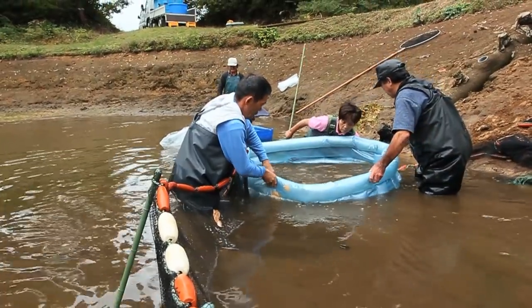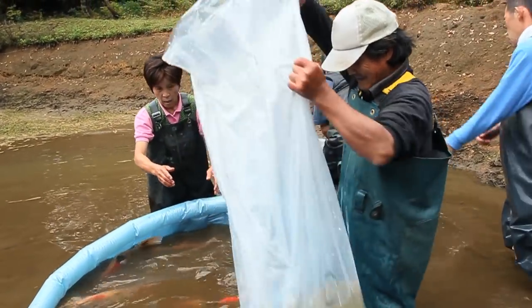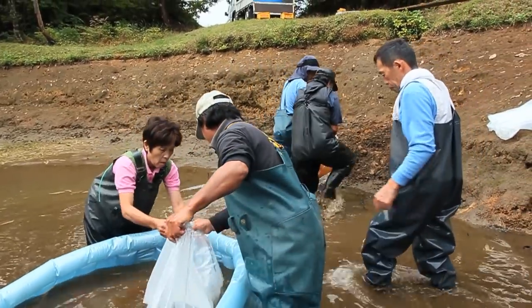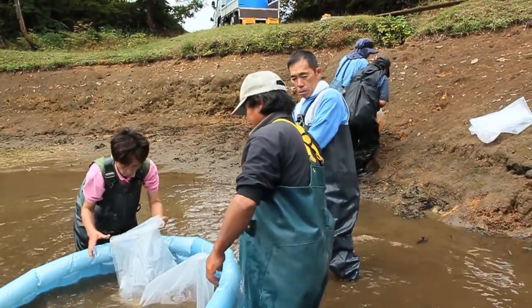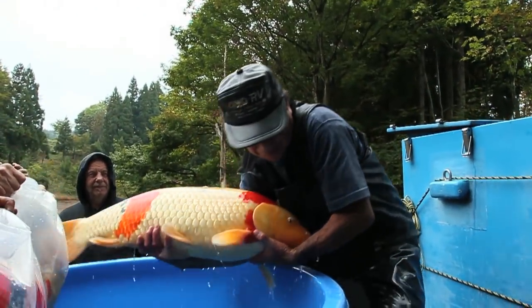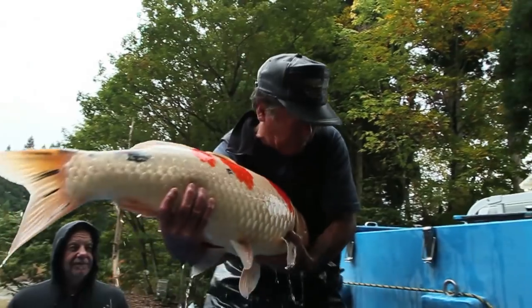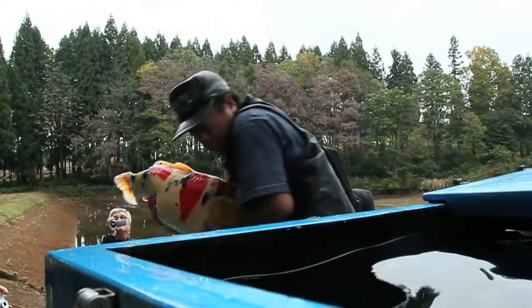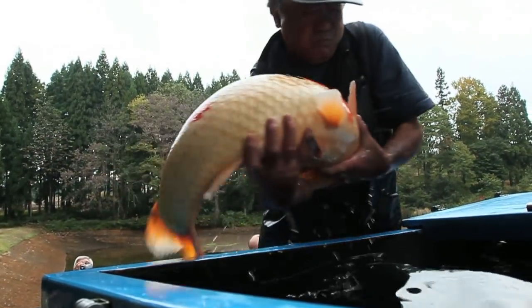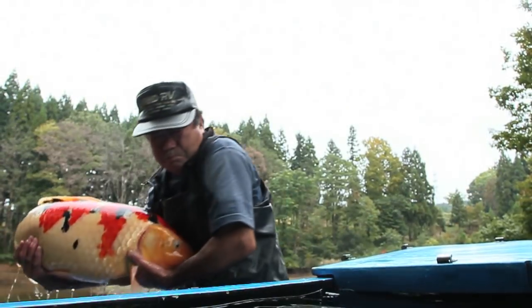With seven or eight koi safely in the pool, they are taken out of the net and bagged to be carried up the steep bank to the waiting tank. Ikarashi-san makes the task of lifting the koi and bolting to tank look incredibly simple.